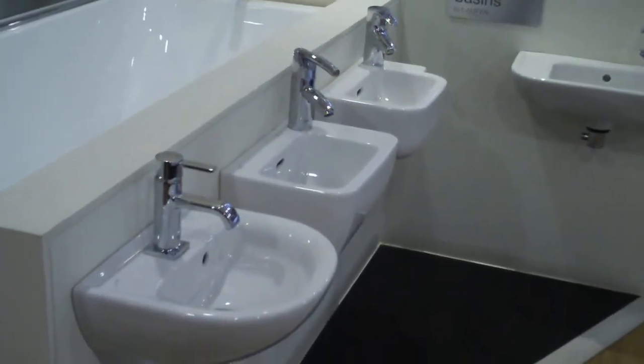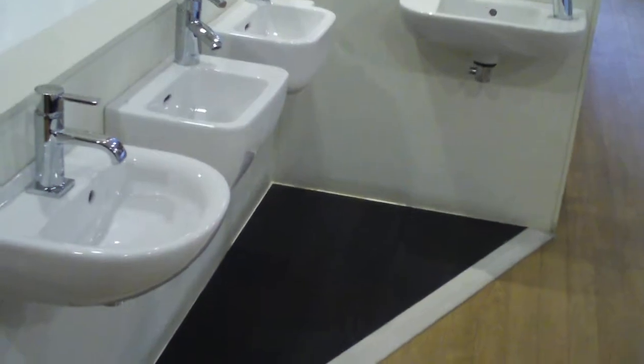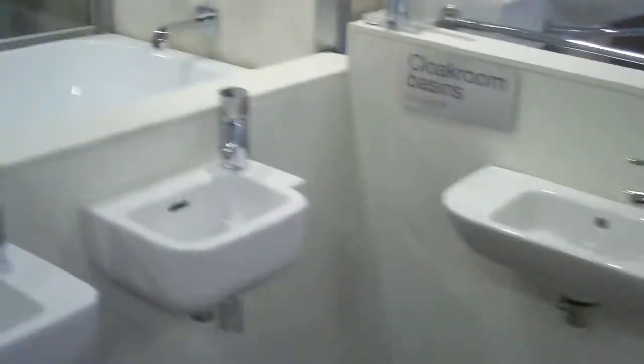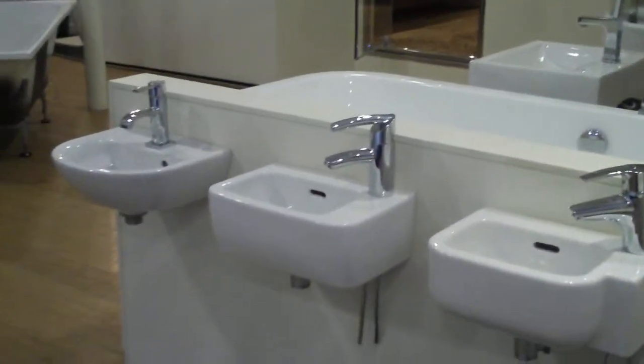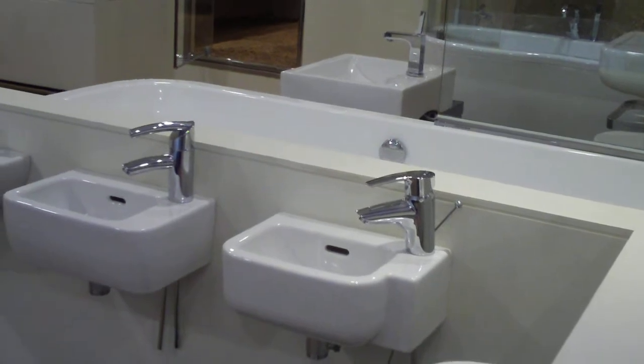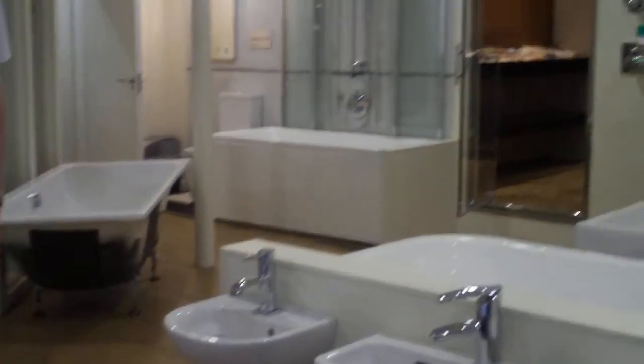So we've got the cloakroom basins, yeah. These look like something a child might like — but they're not dollhouse ones, they're proper grown-up basins. Very nice for the small rooms, you know, as you can see.